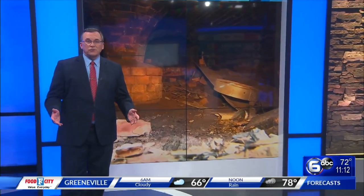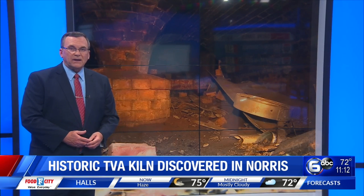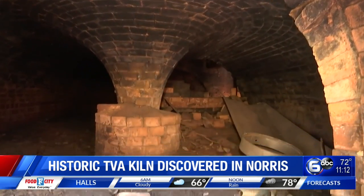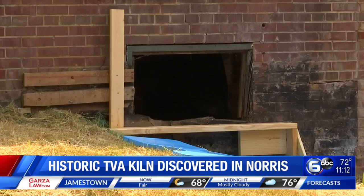Welcome back everyone. At 5:30 we told you about this amazing discovery in one local community — a kiln found on the property of a TVA engineering complex. The kiln was put to use in the mid-30s, likely used through the 50s. TVA says the ceramics lab on site spurred economic development.